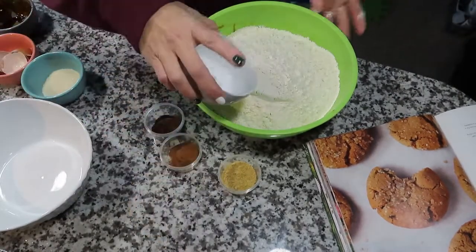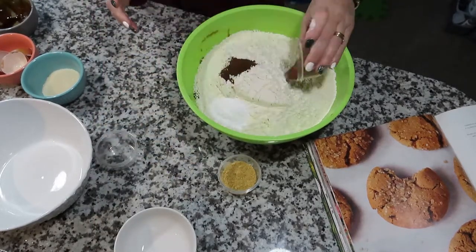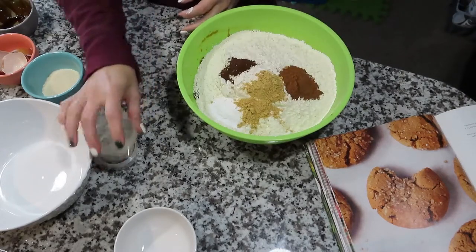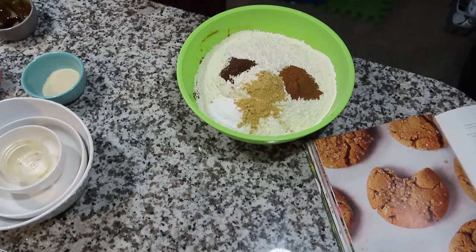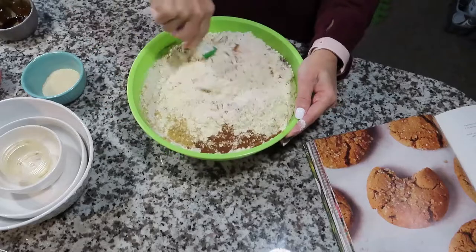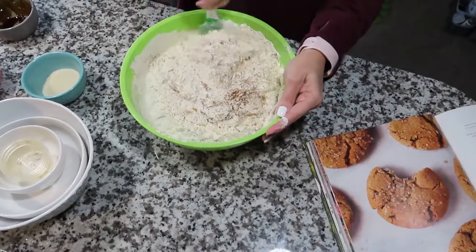Basically what we're doing now is just mixing everything together. As you saw, we mixed the wet ingredients first as normal — just the oil, the eggs, and the molasses — and now we're mixing all the other ingredients together and mixing it until it becomes a nice dough.